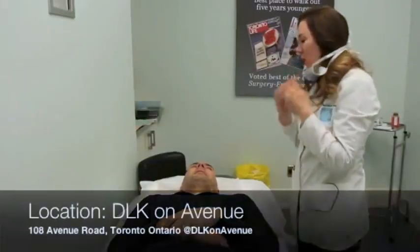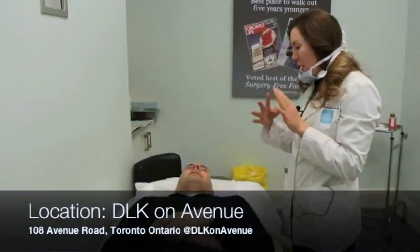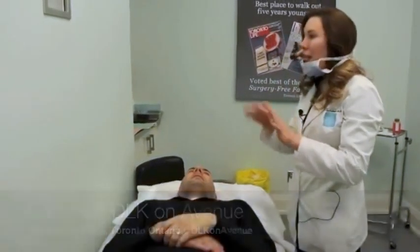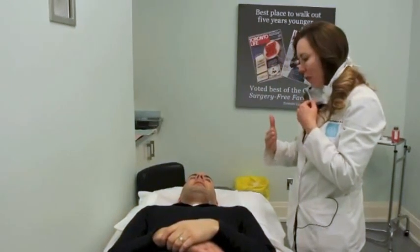This man has a mysterious bump on his forehead. Dermatologist Dr. Lisa Kellett is going to remove it. What you have is something called a sebaceous hyperplasia. It's an overgrowth of basically oil glands, and if you actually look underneath the microscope, it looks like a big cauliflower underneath the skin.